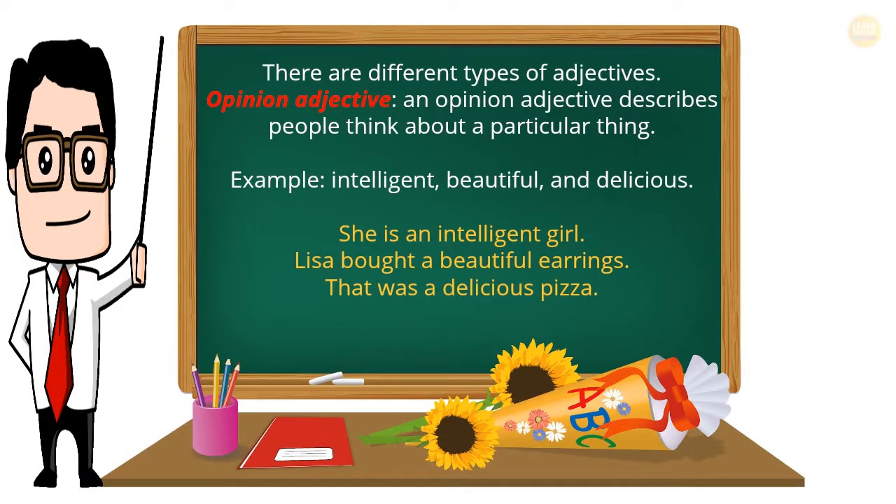There are different types of adjectives. Opinion Adjective: an opinion adjective describes what people think about a particular thing. Examples: intelligent, beautiful, delicious. She is an intelligent girl. Lisa bought beautiful earrings. That was a delicious pizza.